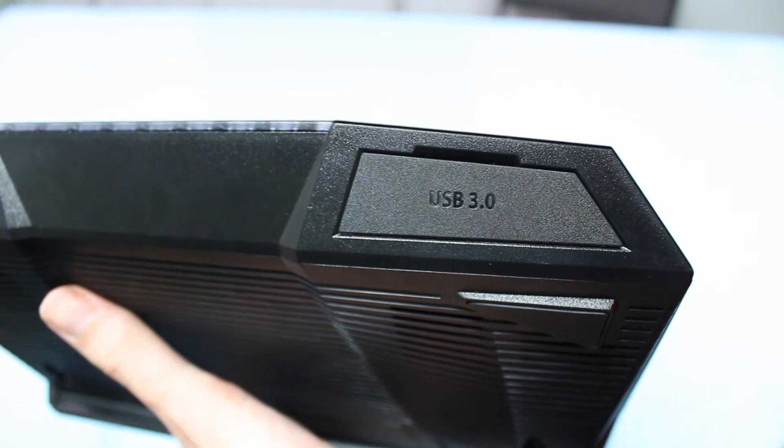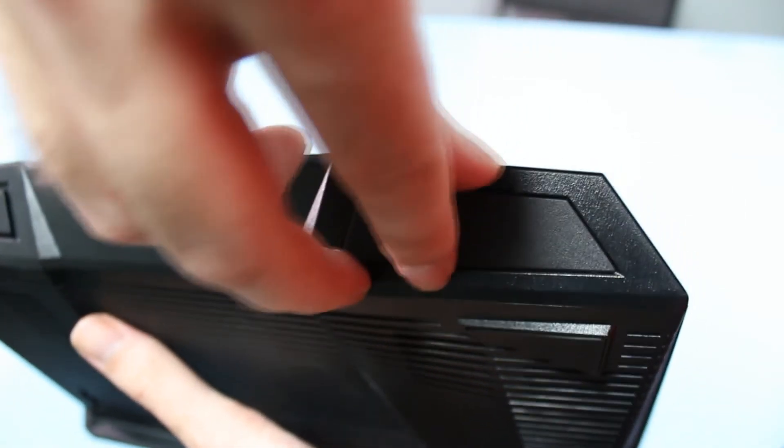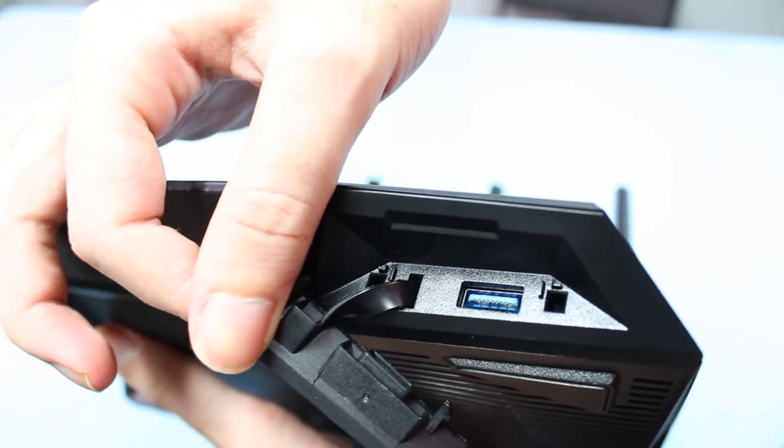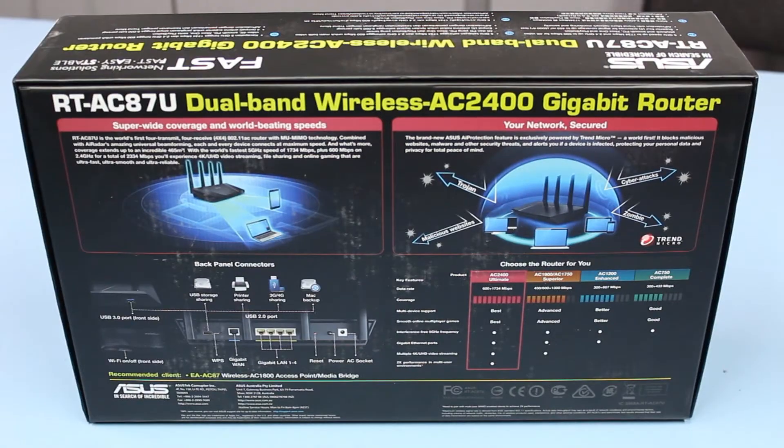It also has dual USB 3.0 ports, which I really like. It means you can connect a printer, a 3G or 4G dongle, or a USB mass storage device — and get some crazy speeds as we'll discuss.